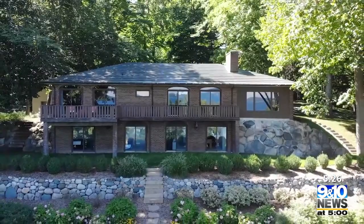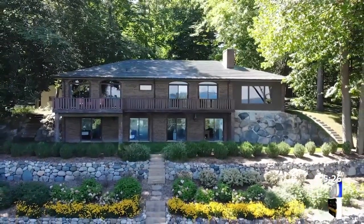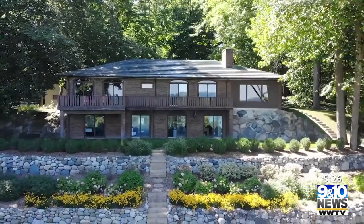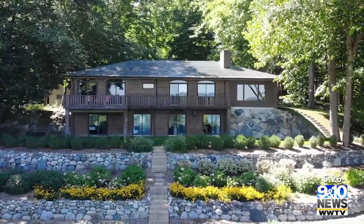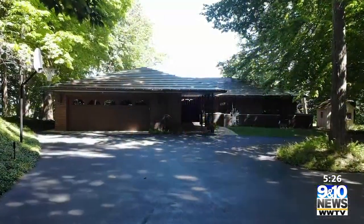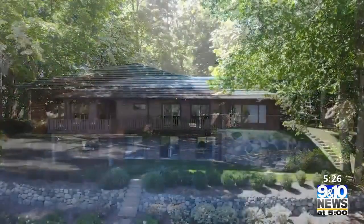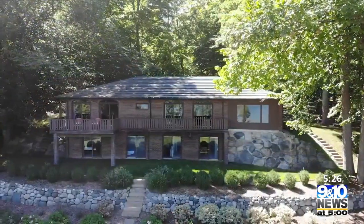Everybody that lives in this area and drives up this road notices this house. It's the home that has all that beautiful landscape that's leveled down. Lots of people look over here and say, oh, that's really beautiful, and they don't understand what's included. It's a landmark along Bayshore Drive, the home on the hill with the beautiful tiered landscaping.